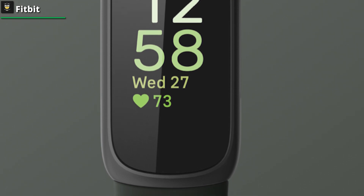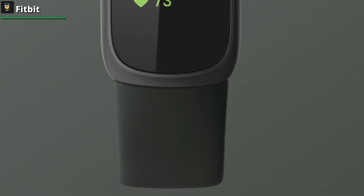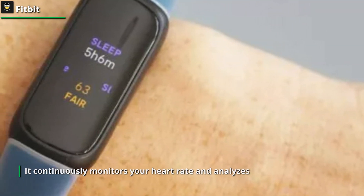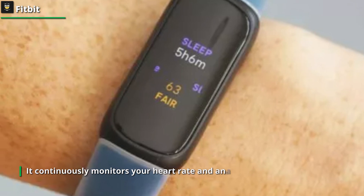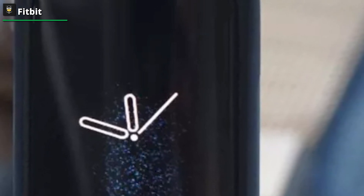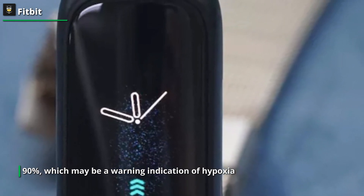It provides you with a daily readiness and stress management analysis. It will also remind you to take a short walk if you haven't done so recently, and if you're having a difficult day, you could use the 2-minute guided breathing feature. SpO2 monitoring, which is new to the Inspire 3, monitors blood oxygen levels and can alert you if your SpO2 falls below a certain level, like 90%, which may be a warning indication of hypoxia. It can also help with tracking your sleep and recuperation.